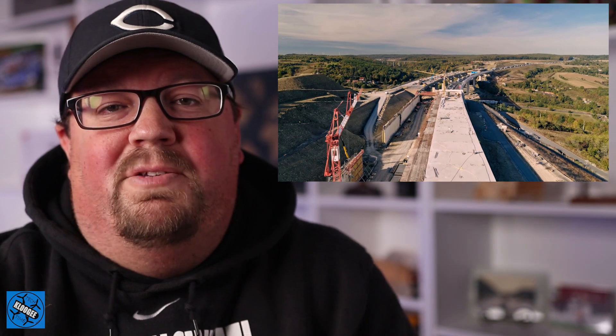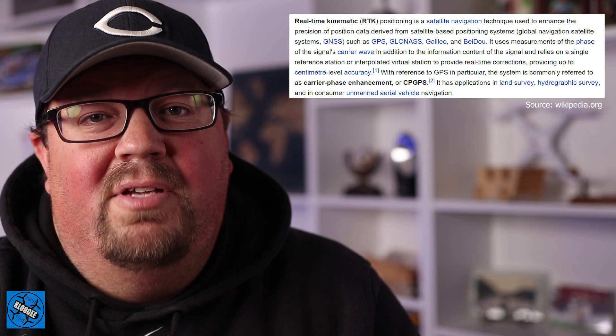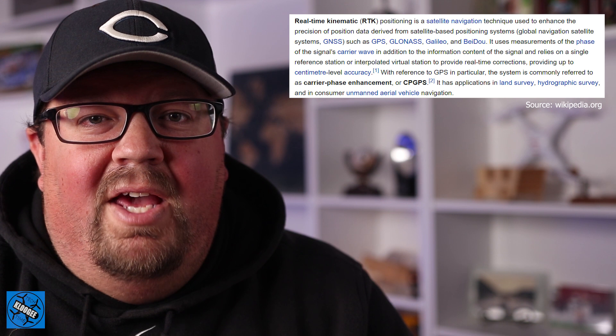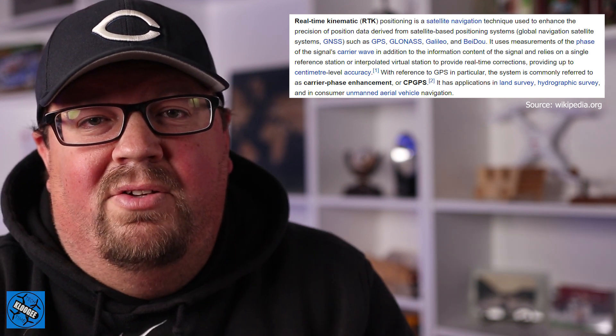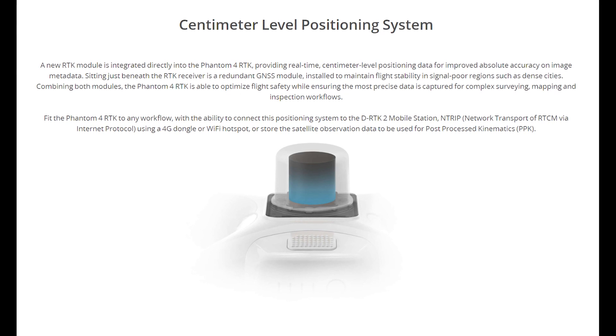This drone looks like it is based off of the Phantom 4 Pro. It's called the Phantom 4 RTK. For those of you who don't know, RTK stands for real-time kinematics. This RTK technology gives the GPS technology a much higher level of precision, with accuracy down to just mere centimeters, as opposed to a meter or meter and a half that normal GPS has.